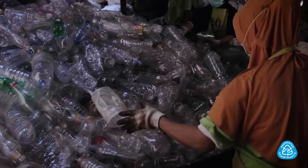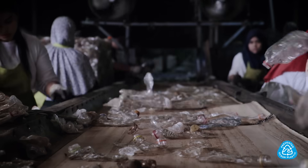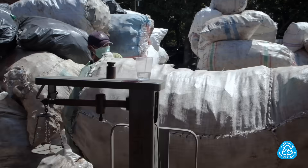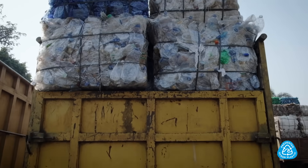The bottle collectors are micro-entrepreneurs that many times work as a community, weighing, sorting and transporting materials in small teams. Bottle collection can go to an aggregation center to achieve scale and efficiency in transport.